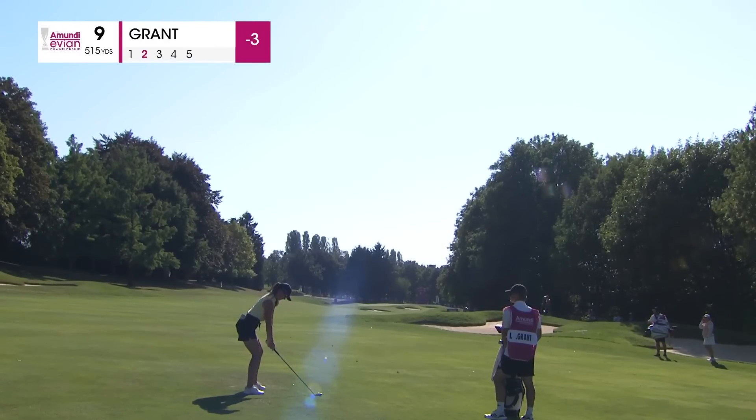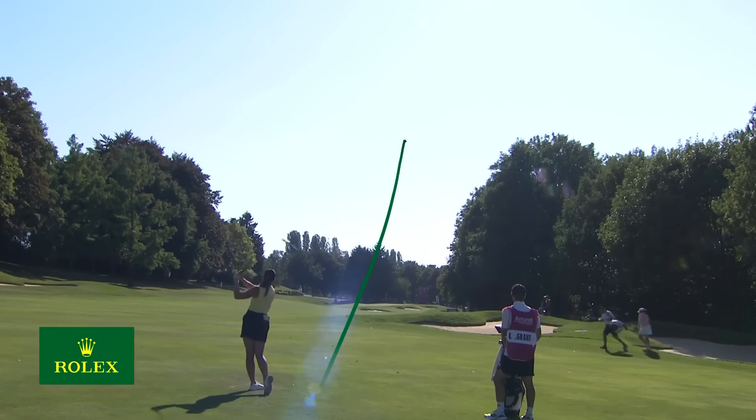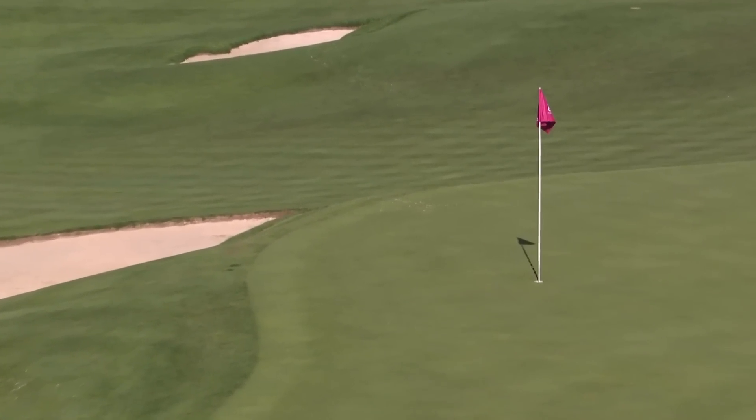19-degree hybrid. 240 to the flag. Looks like it came out of its plug mark there.